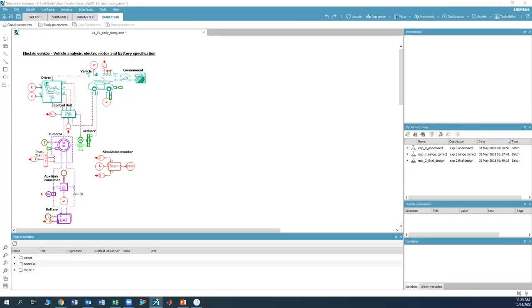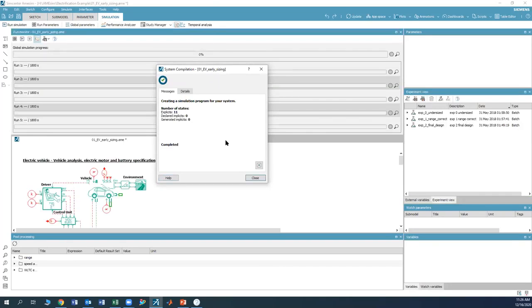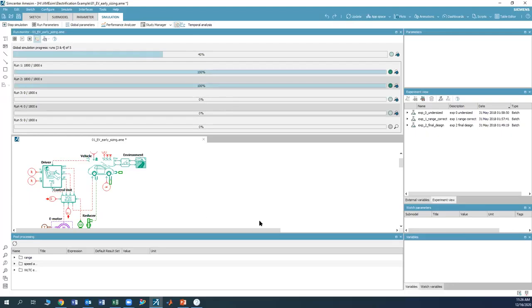After saving, we go into simulation mode — AIMSIM creates the simulation program for the system and we're ready to run. My estimation for building this model — dragging, dropping, and connecting everything — would take maybe 10 to 15 minutes. Getting the parameters right may take some coordination with other engineers, but overall it's pretty straightforward. Now we run the simulation, which includes five different runs across different drive cycles.